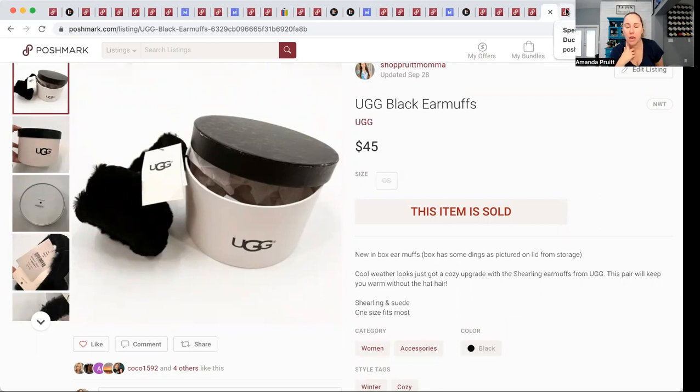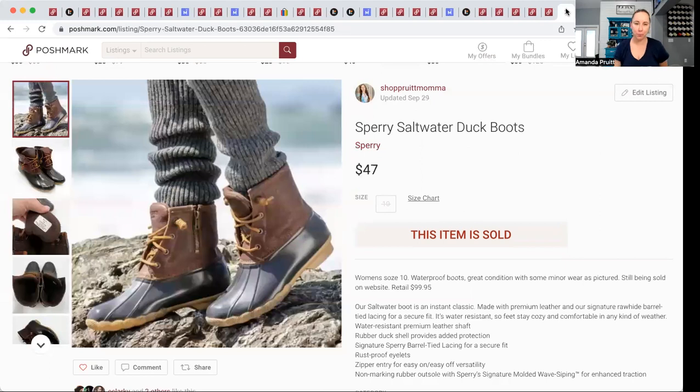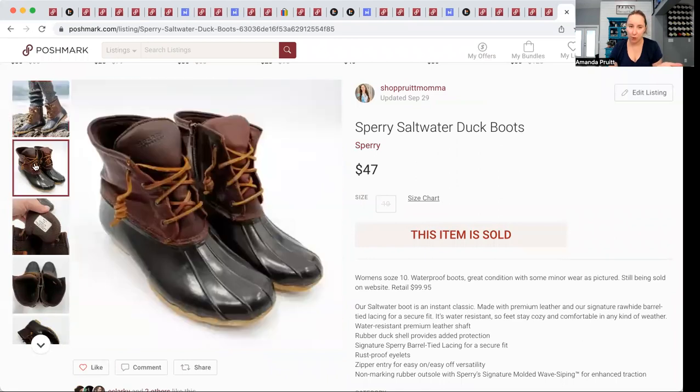These earmuffs came in a recent Fun Box — $3.10 into them and they sold for $45. They weren't the kind with a microphone, so those go for even more. These Sperry Saltwater duck boots came in a ThredUp shoe box — $3.99 into them and they sold for $47. I'll also share my photo setup: I use a large light box I bought for about $300 two years ago — best investment ever — and an app called PicTapGo to brighten up just the first photo.